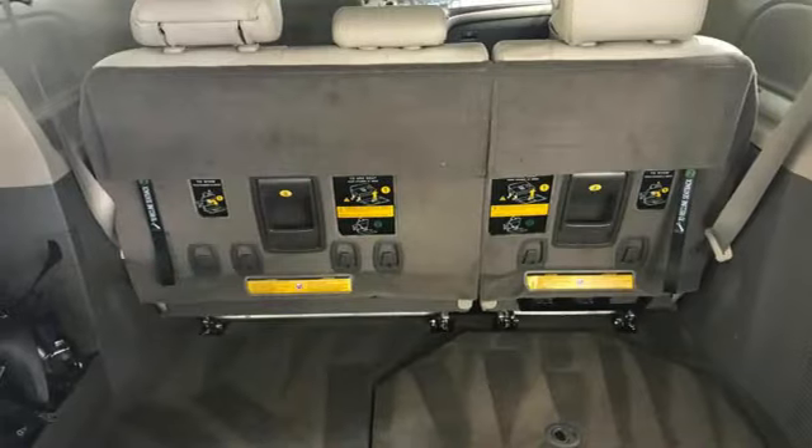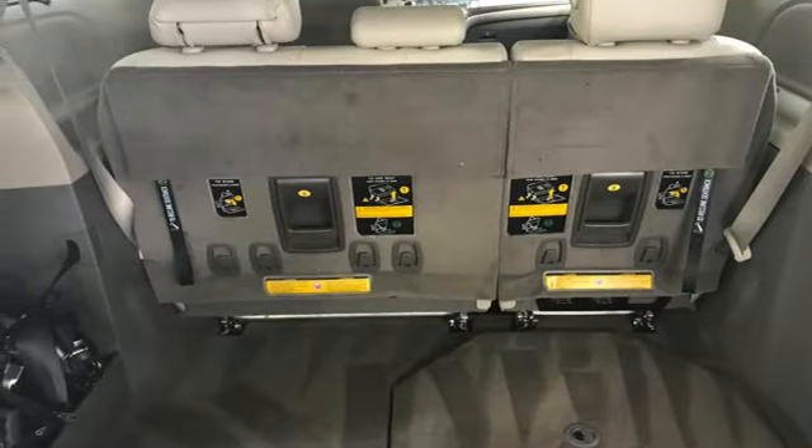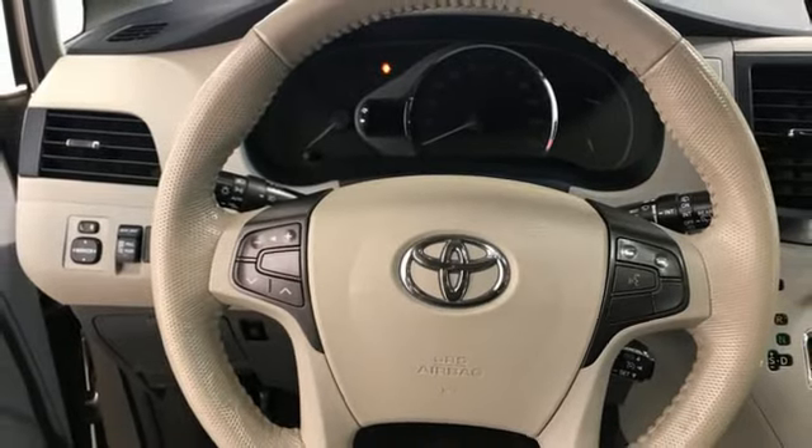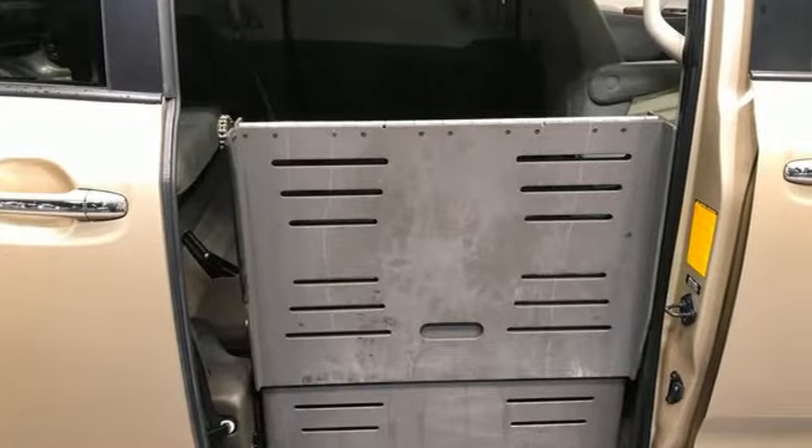Dual zone climate control, V6 engine, express open and close sliding and tilting sunroof, rear camera parking sensor, and automatic transmission.